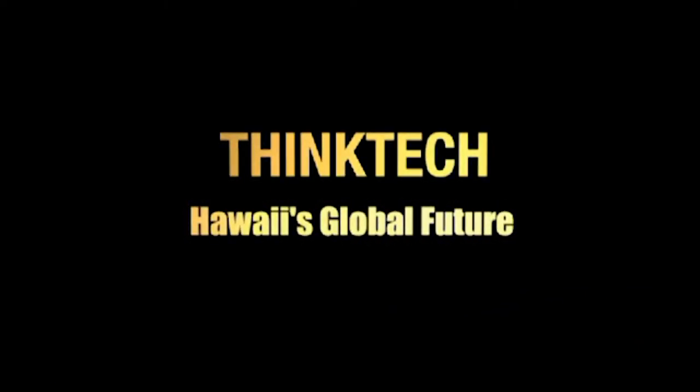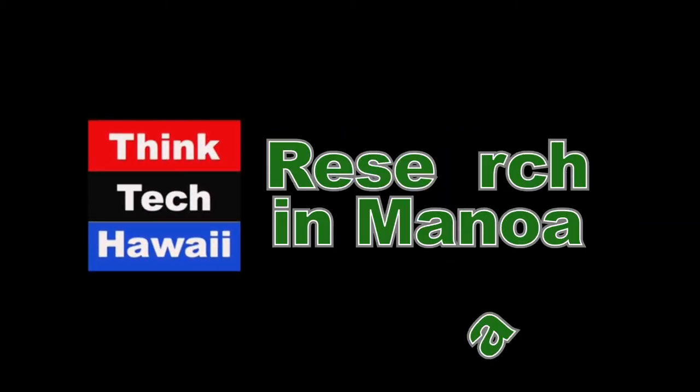Think Tech Hawaii, civil engagement lives here. It's just gone one o'clock on a Monday afternoon, so you must be watching Think Tech Hawaii. I'm your host Pete McInnes-Mark, and every week we bring you science results from the University of Hawaii, mainly the Institute of Geophysics and Planetology.